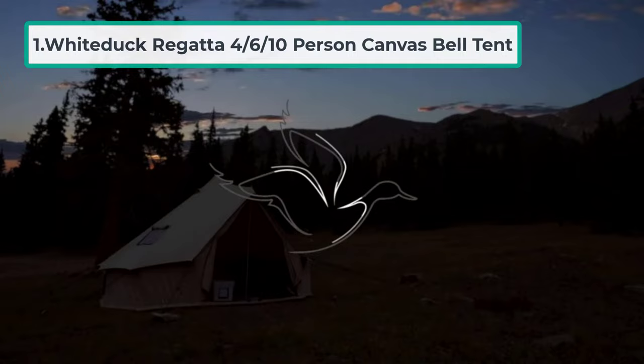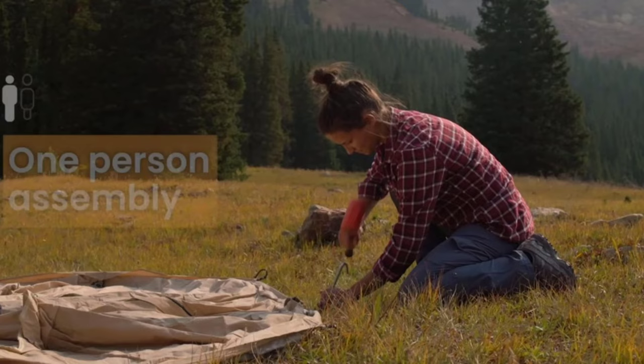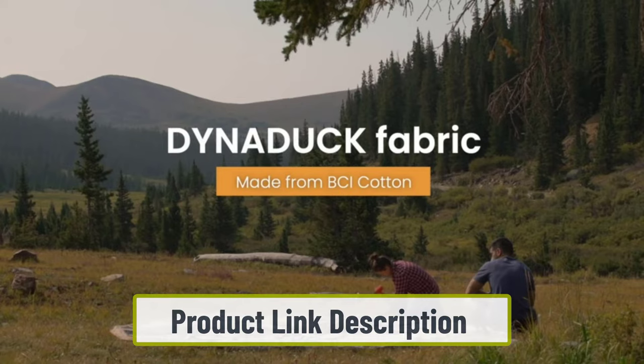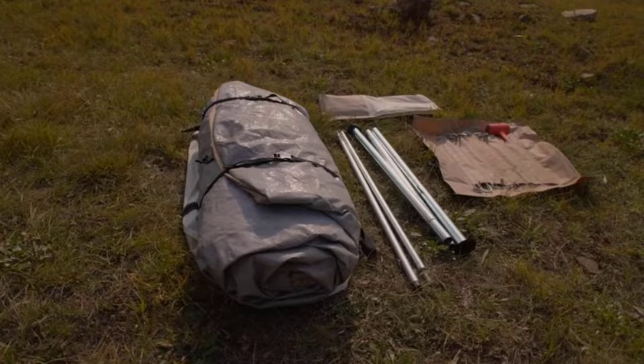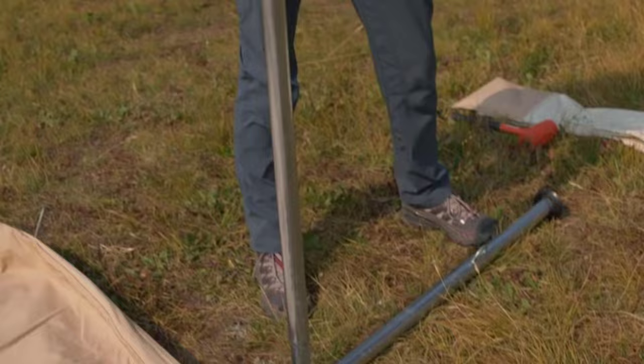Starting number one: White Duck Regatta 10-Person Canvas Bell Tent. If you're in the market for a high-end canvas tent, White Duck is one of the top brands in the industry. The Regatta is an all-purpose model built to withstand all four seasons. Thanks to its rugged canvas material, you can stay in this tent when it rains, snows, or gets windy. The main structure is durable enough to keep you warm and dry no matter the conditions outside.